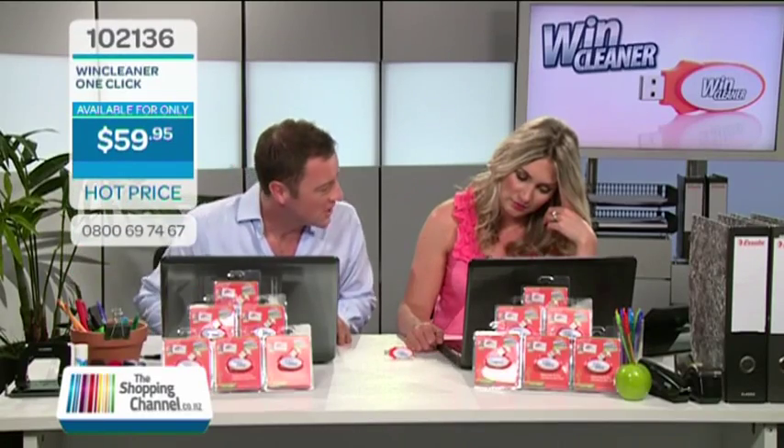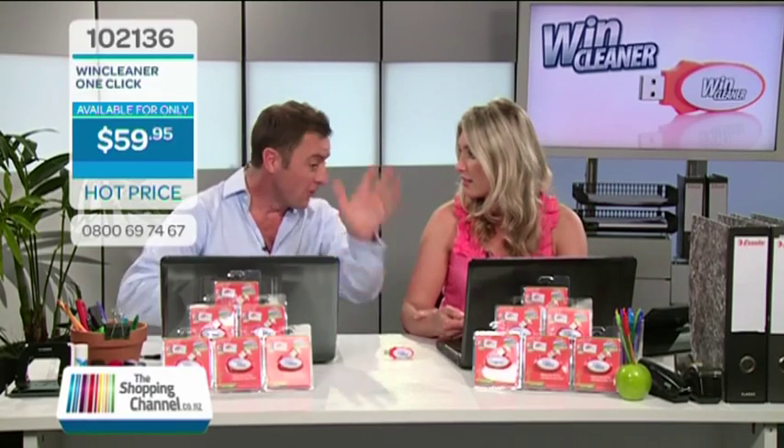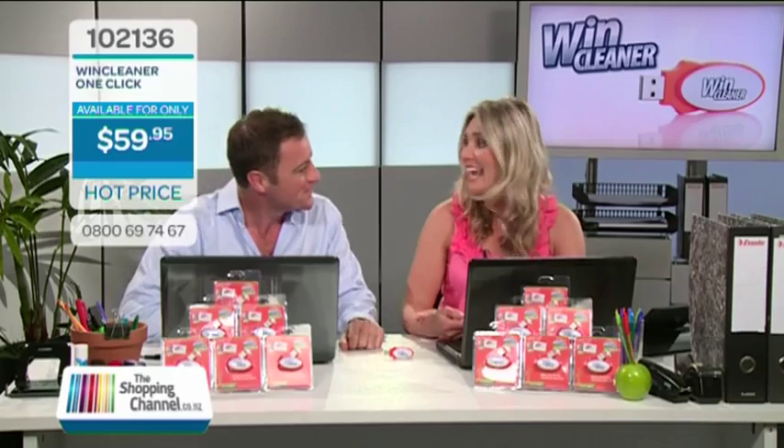Lucy, why are you looking so frustrated? Because my computer is so slow. Get me a bin!